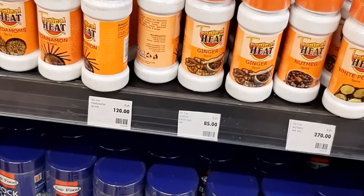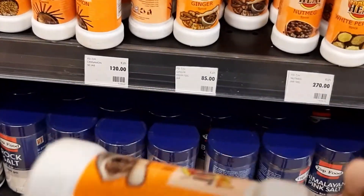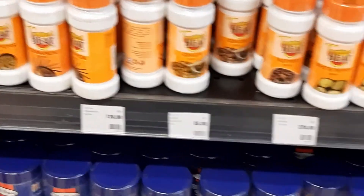The last item is ginger spice — 45 grams for 85 shillings. In total, you're able to buy eight items for 1000 shillings. The total amount comes to 1002 shillings — the budget is slightly over by just two shillings.